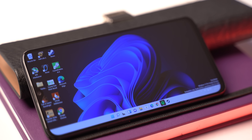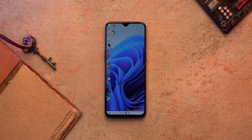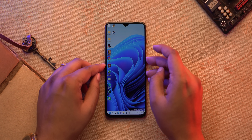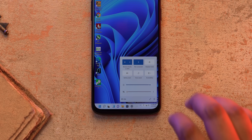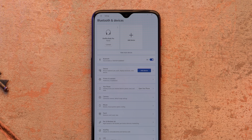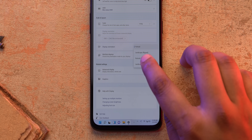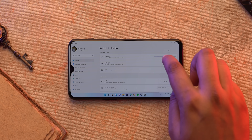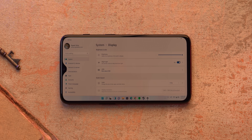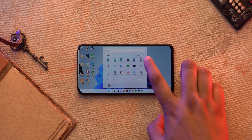Surprisingly, Windows 11 works really well on this phone. It supports basic hardware features — the device wakes up with the power button, and holding the power button gives the slide-to-shut-down option. The volume buttons work, Wi-Fi is working, and so is Bluetooth. We connected Bluetooth headsets from Windows Settings just like you would on a PC. Brightness and Night Light also work. A couple of things don't work: the speakers and camera.